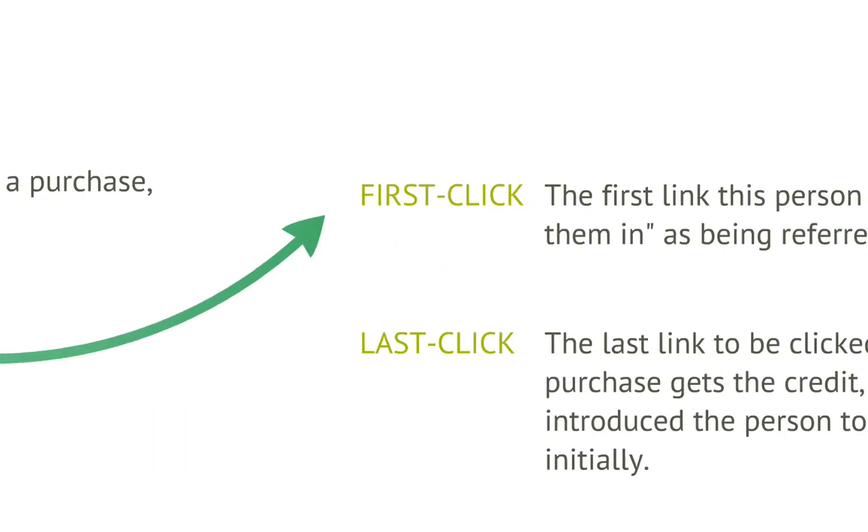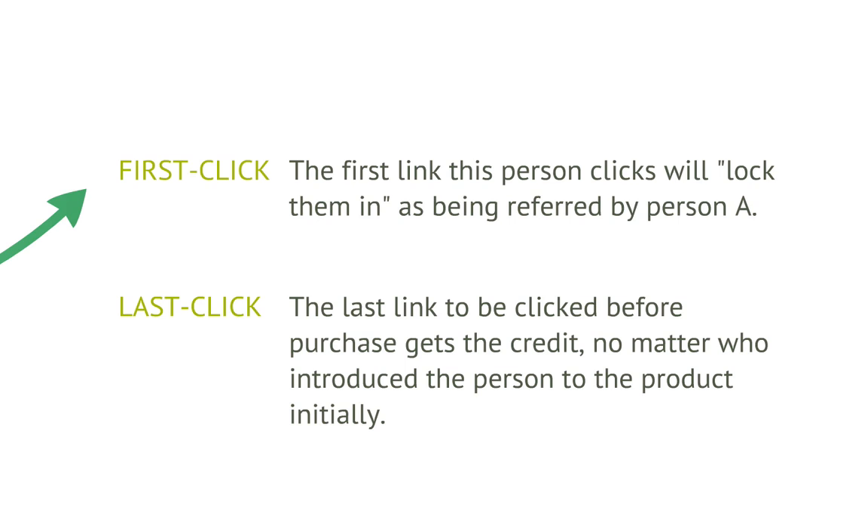You need to understand how these links work. There are actually two different systems or two different settings that different affiliate systems can use. The first one is called first click, and what happens is that whoever is the first person to get that person to click a link will be the one to make those sales. They basically get locked in to that first person who referred.